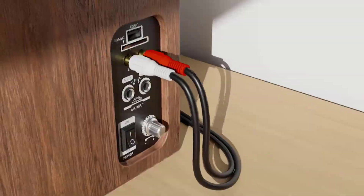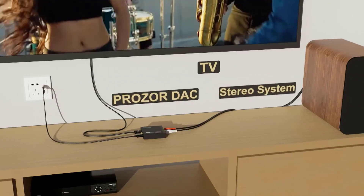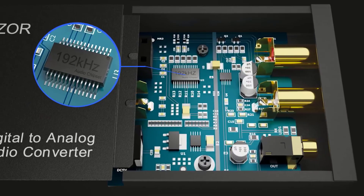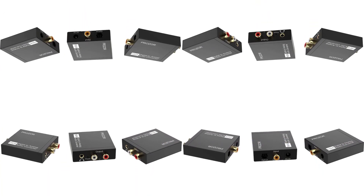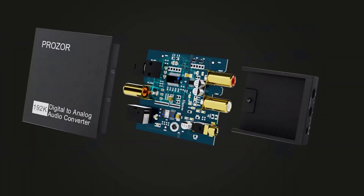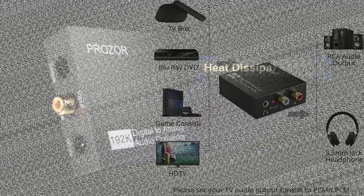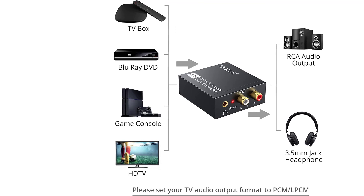Do not use other plugs — it can only use a 5V 1A plug. Supports sampling rates at 32 kHz, 44.1 kHz, 48 kHz, 96 kHz, and 192 kHz. 24-bit S/PDIF incoming bitstream on left and right channels. Supports uncompressed 2-channel LPCM or PCM digital audio signal output. Provides electromagnetic noise-free transmission. 5.1 channel is incompatible; please set the audio output to PCM or LPCM.